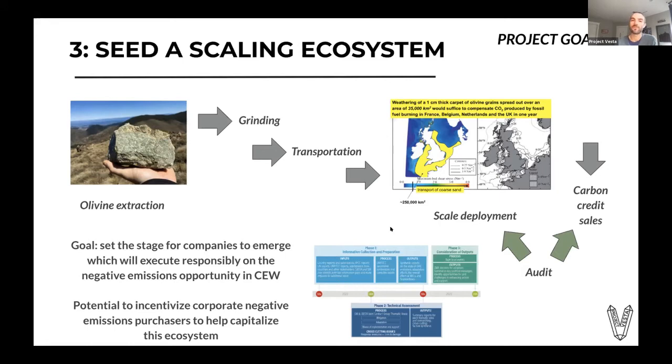We've come up with an idea to potentially incentivize corporate negative emissions purchases to help capitalize the ecosystem. There's a significant trend of companies voluntarily becoming net zero and in many cases capturing their historical emissions. Companies wanting to purchase these negative emissions could also participate as investors in this ecosystem, getting an equity stake in companies doing this work — alignment of incentives so they're part of the ecosystem not just as a purchaser but also as an investor.